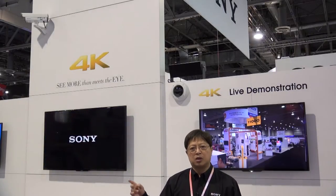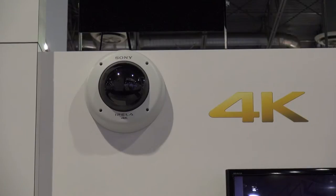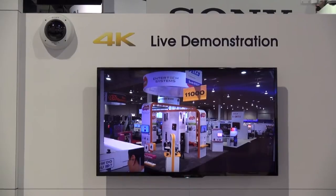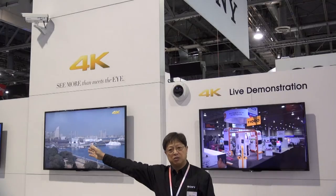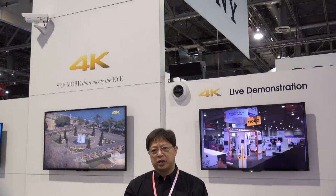In this show, we're showcasing two different form factor cameras — prototypes. One is a fixed-type camera, and the other one is a mini-dome type camera form factor. As you can see over here, this is an actual live view of what that camera is shooting down the aisle at the ISC West Show. We are providing this because we believe that moving forward with 4K enables us to have better quality video in order for our security professionals to have a safer and more secure environment for all of us.